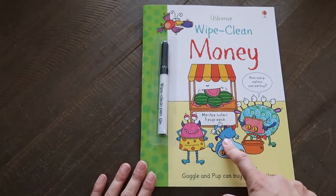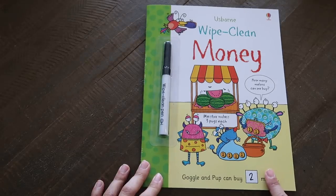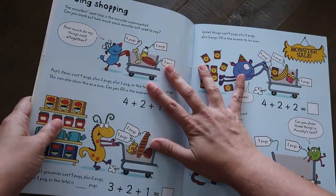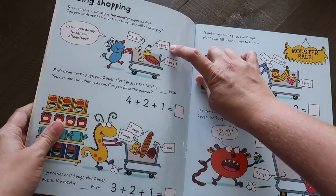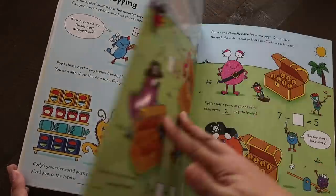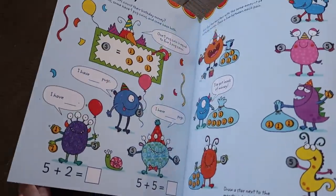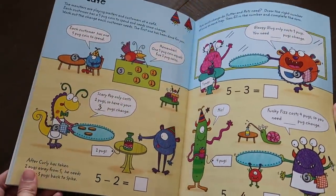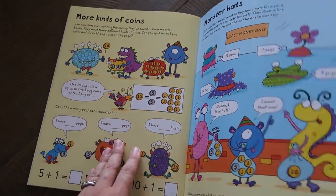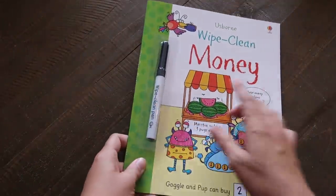I love the wipe-clean books, also from Usborne. I grabbed the money one to show you, though there are also beginning math books for preschool and kindergarten age. I got this money one for Eli. It has activities like going shopping at the monster supermarket — 'Can you work out how much each monster will need to pay?' There's practice using coins, and since it's wipe-clean, you can invest in it and use it for many kids down the road.